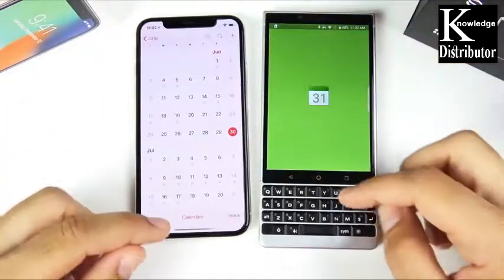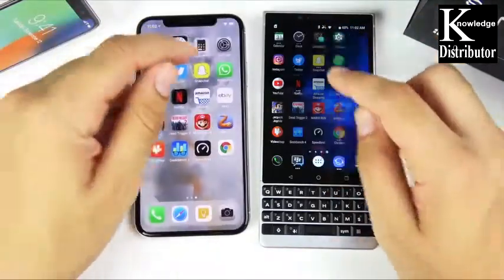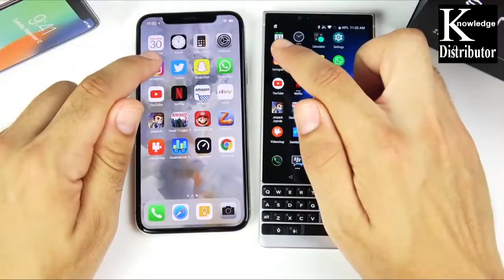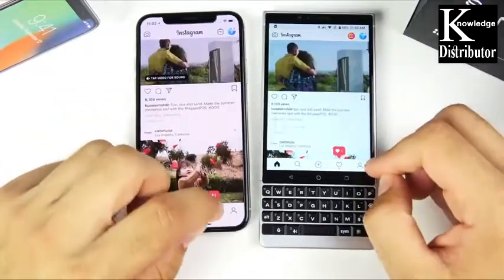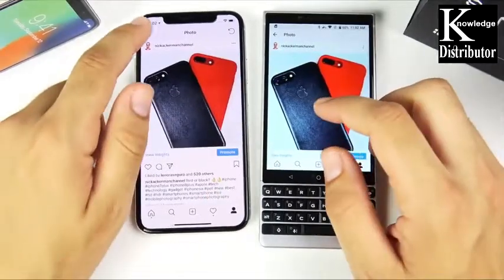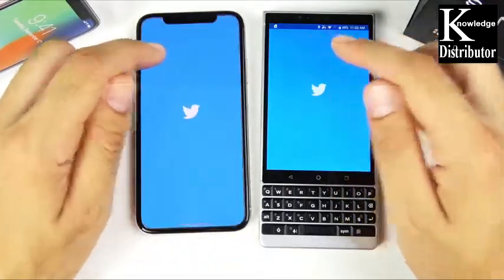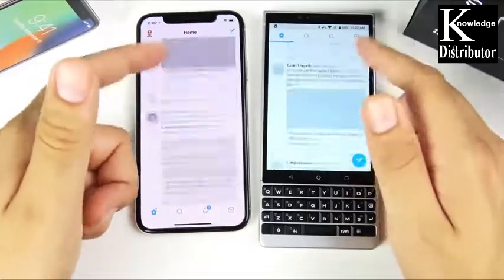We've arrived at the application portion of the speed test, with everything closed out on both devices. Calendar is much faster for the iPhone 10. Clock is a little bit faster for the iPhone 10. Calculator goes to the iPhone 10. Settings goes to the BlackBerry Key 2 slightly. Instagram is first on the right — the iPhone 10 — very slight. In Photos, the animation is a little faster on the BlackBerry side.